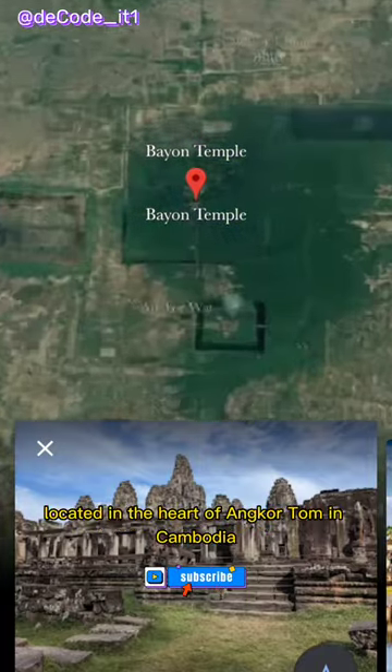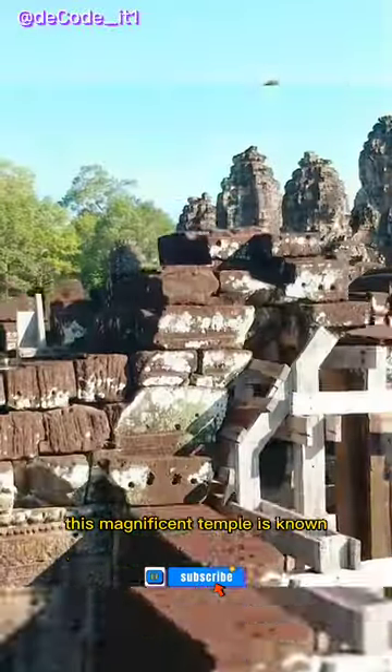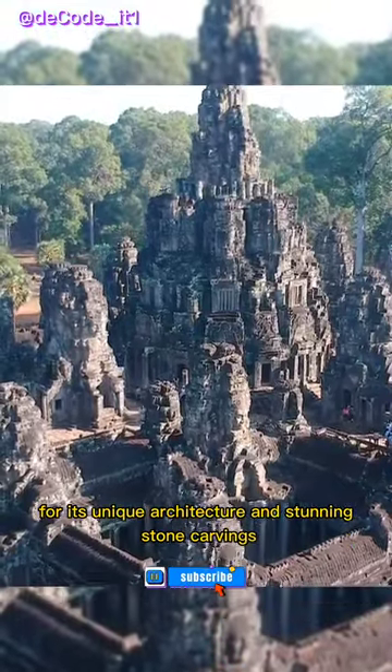Welcome to Bayon Temple, located in the heart of Angkor Thom in Cambodia. This magnificent temple is known for its unique architecture and stunning stone carvings.